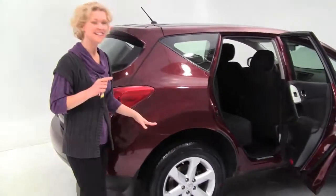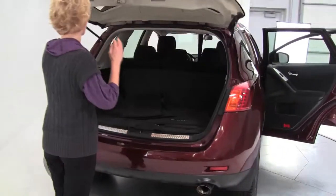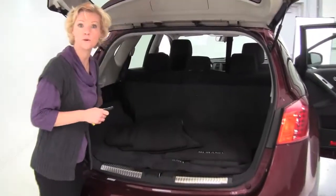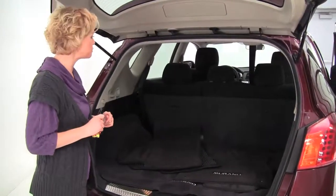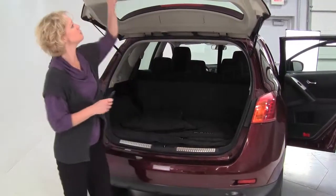This is a one owner vehicle, the tires look great, intelligent key. Let's open up the back hatchback. Now those seats will move forward with the pull of the lever, 60-40 split should you need any additional cargo space. We do have a full set of carpeted floor mats. This is in great condition, it's absolutely beautiful.